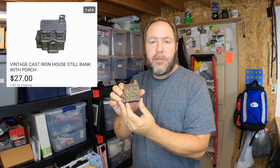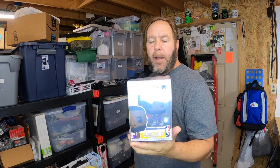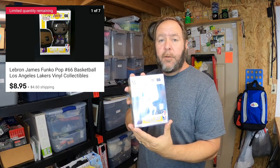This little coin bank sold for twenty-seven dollars and the buyer paid the shipping. I also sold this LeBron James Funko Pop — a really nice little deal. I picked up ten of them and I'm almost out; I think this is the seventh one that sold. It sold for eight dollars and ninety-five cents plus shipping.